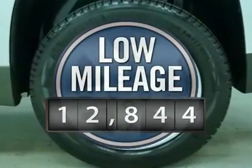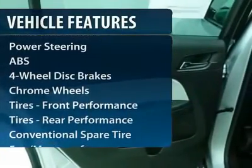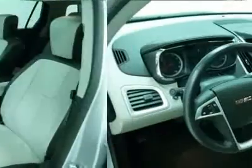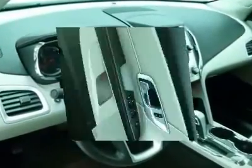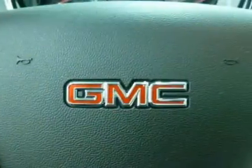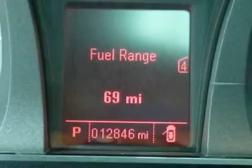This vehicle has less than 15,000 miles. Here are some of this vehicle's great options: anti-lock braking system, remote engine start, steering wheel audio controls, air conditioning, power steering, adjustable steering wheel, cruise control, keyless entry, floor mats, and auto dimming rear view mirror.